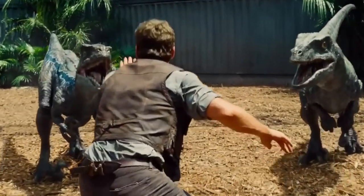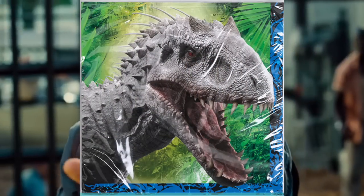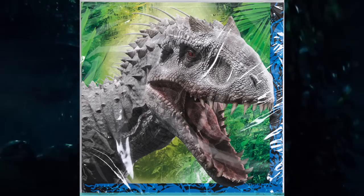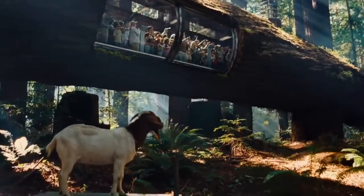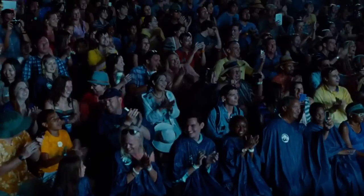If like me you're looking forward to Jurassic World, something that's likely caught your attention is the Indominus Rex, a genetically engineered predator designed to be as fearsome and terrifying as possible — basically a great attraction for the park. In this video I just want to talk about what we can expect to see from the Indominus Rex.